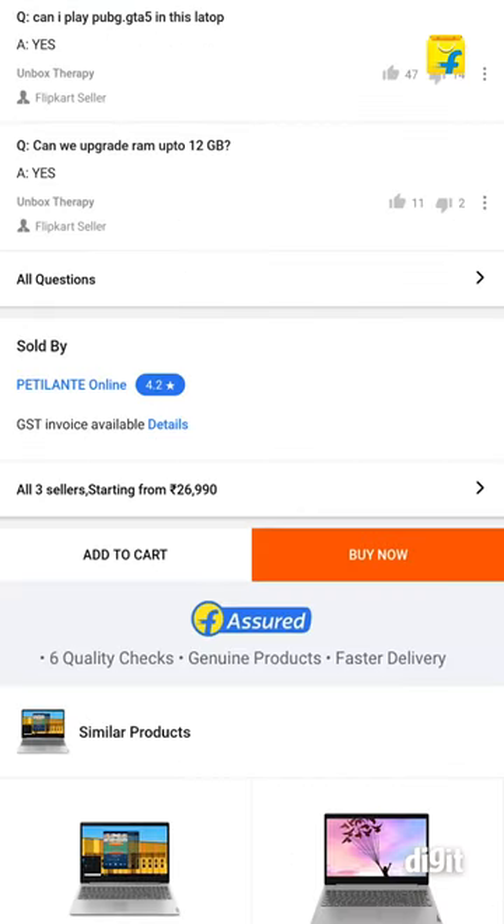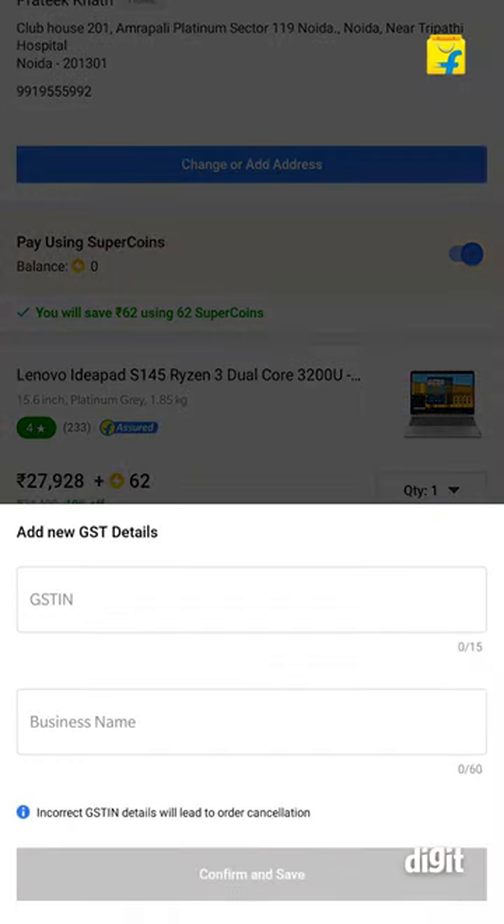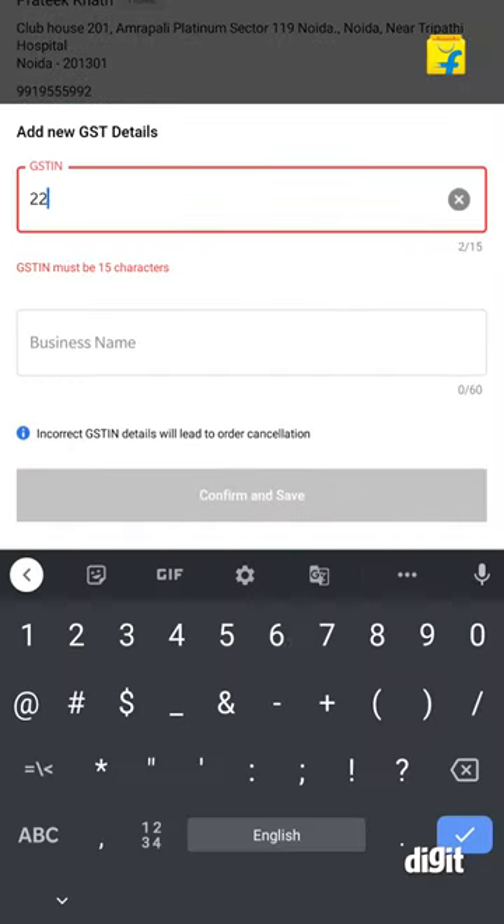Proceed with the regular checkout process. During checkout, select the GST invoice option. Once you select this option, it will prompt you to enter the GST-IN number and the name of the business. Note that any incorrect details would cancel your order.